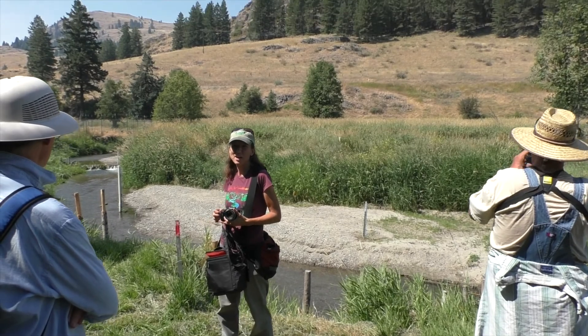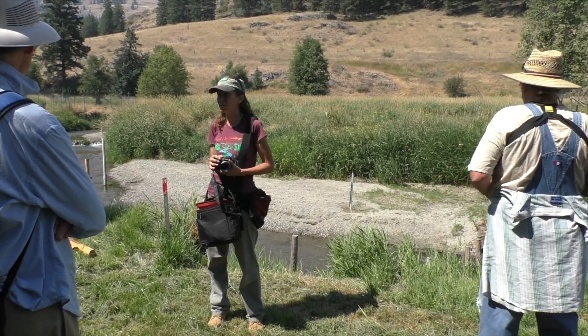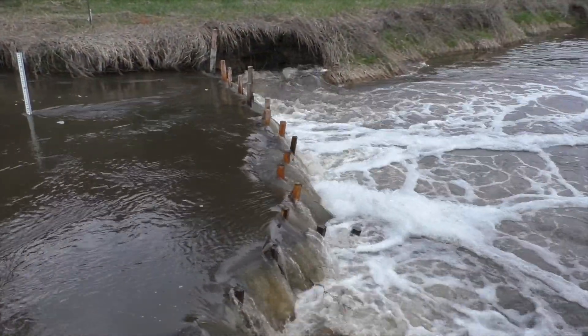So there's four feet of aggradation right there in one year — kind of like what we thought would happen in several years, but it was an incredible high water year. The timing was perfect for installing structures in the stream and then having an extraordinarily high water event.